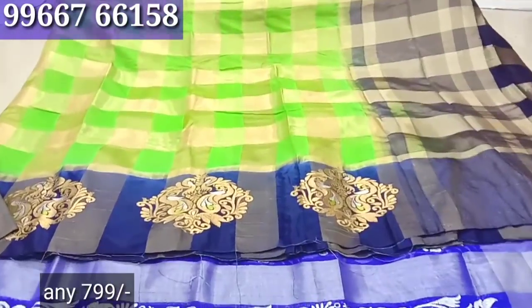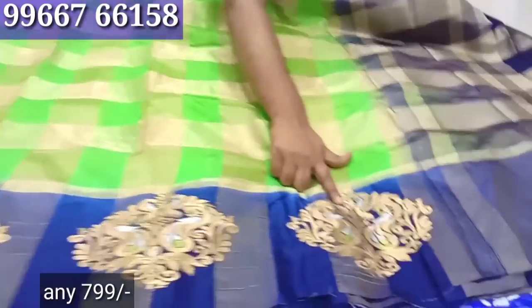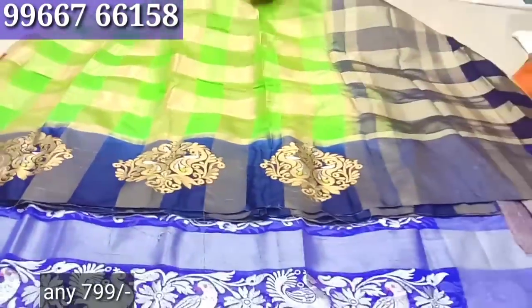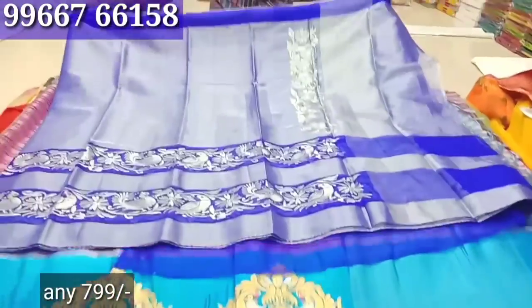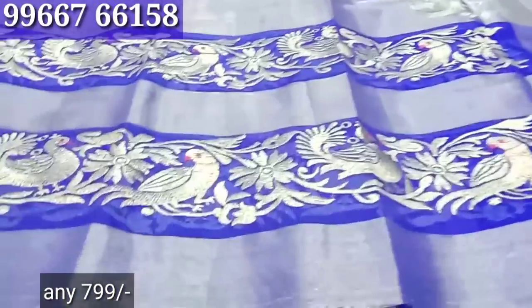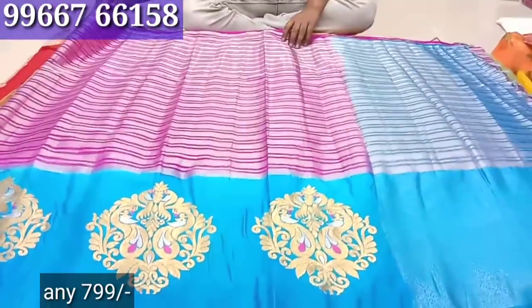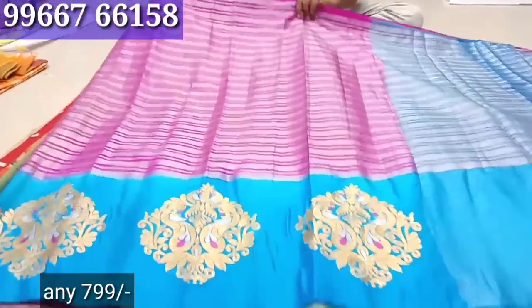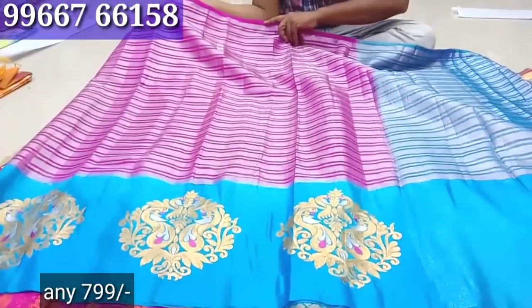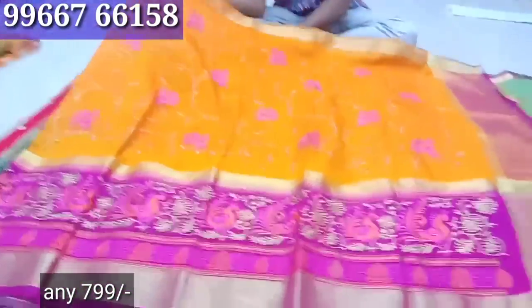This is a tissue with gold work and silver threading. It is a tissue with silver work — it is excellent, it is very nice. It is a thick range item — it is not a costly item if you compare.